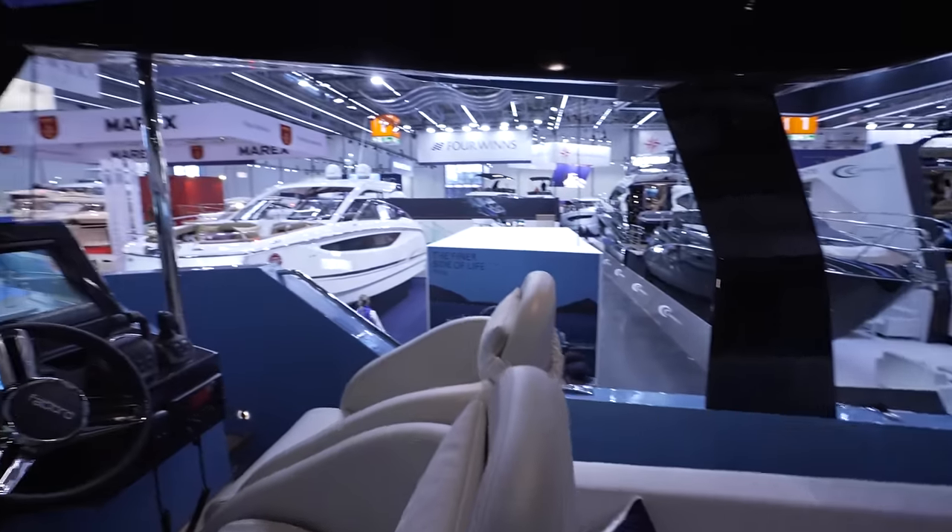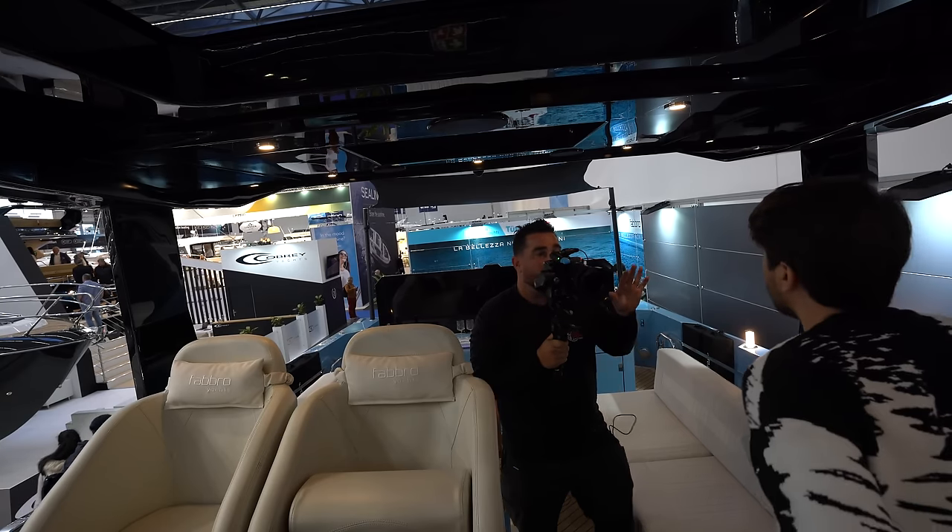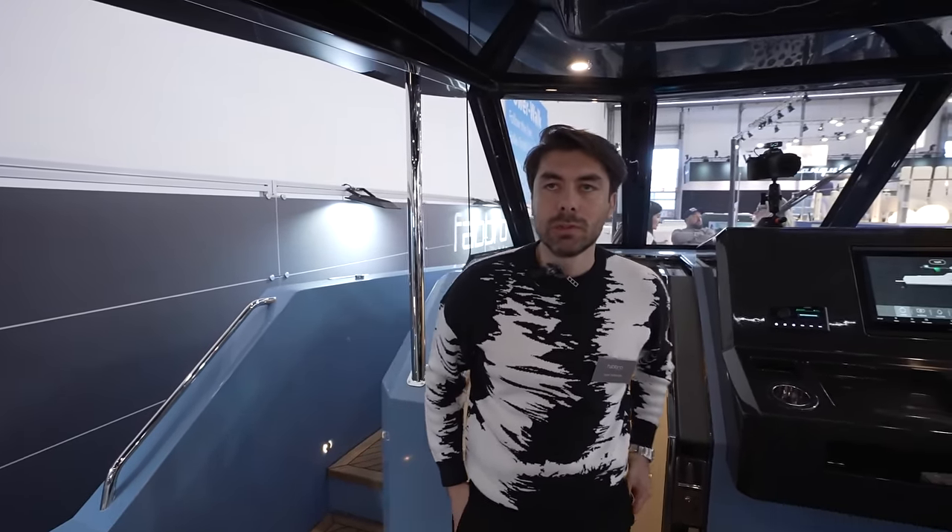Let's talk about performance. This boat has a Volvo Penta 382 engine. The cruise speed is nearly 24 knots, and the top speed is 34 knots. We have a range of nearly 400 miles. The fuel tank is 1,000 liters, fresh water tank is 400 liters, and black water and gray water tanks are 100 liters each.